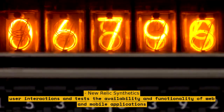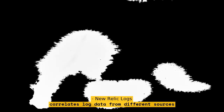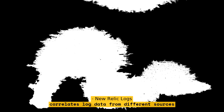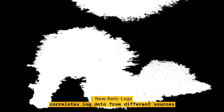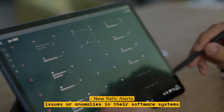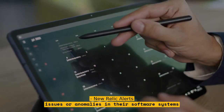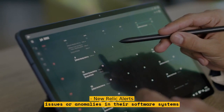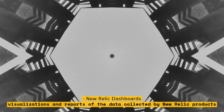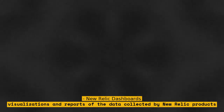New Relic Logs is a log management tool that collects, analyzes, and correlates log data from different sources. New Relic Alerts notifies engineers of any issues or anomalies in their software systems. New Relic Dashboards creates custom visualizations and reports of the data collected by New Relic products.